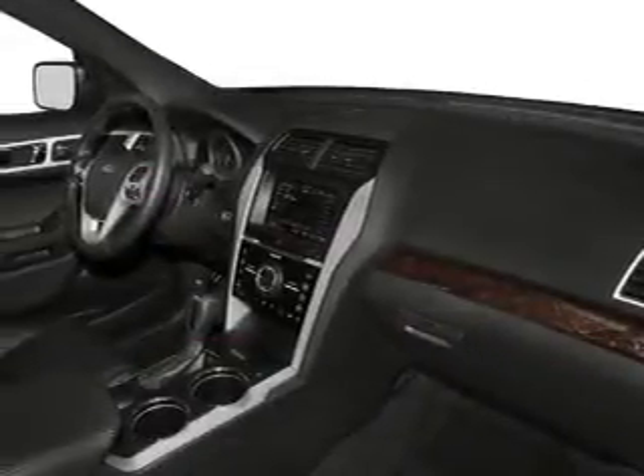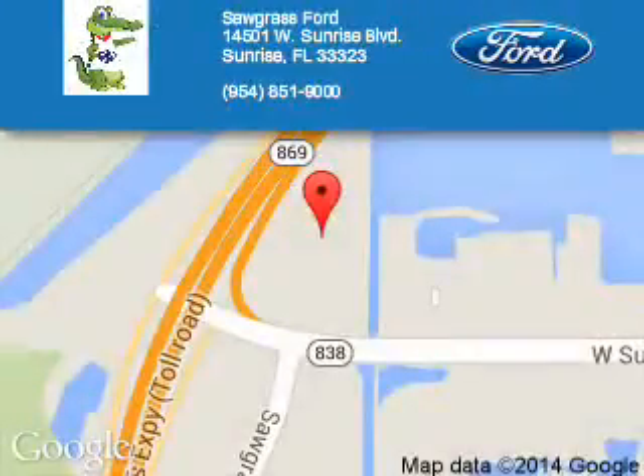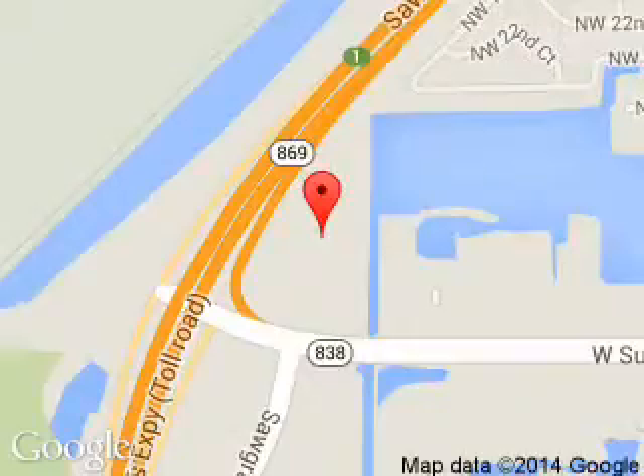Call or click to contact us today. Sawgrass Ford is dedicated to doing everything possible to ensure that the experience you have selecting your next vehicle is a pleasant one. We are located at 14501 West Sunrise Boulevard, Sunrise, Florida 33323.